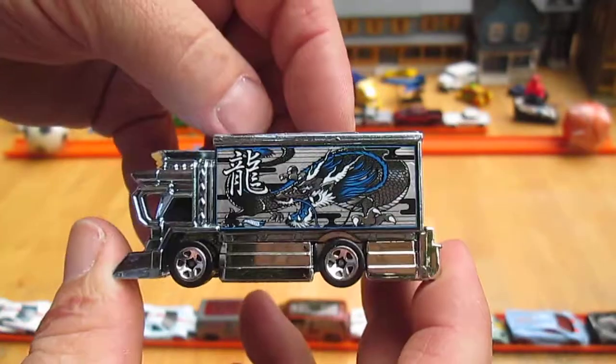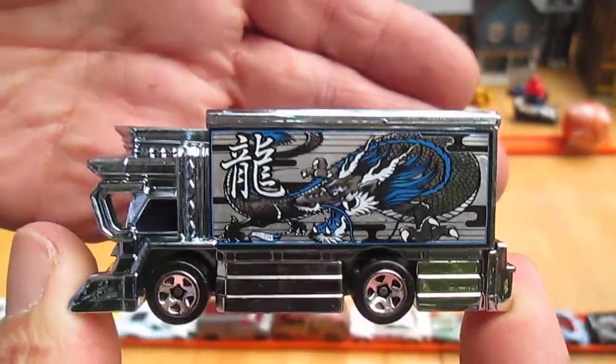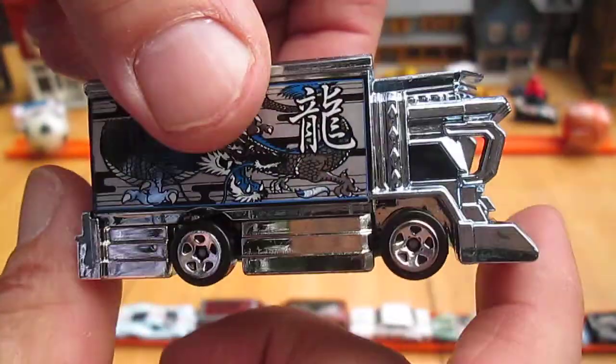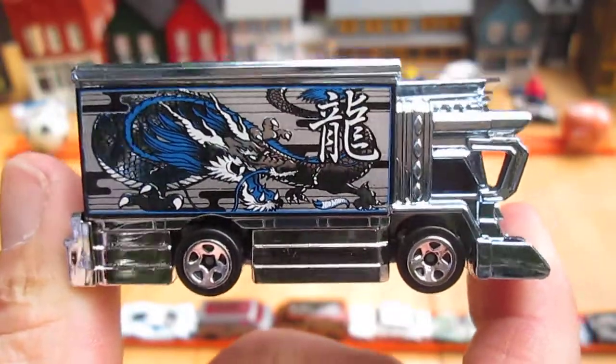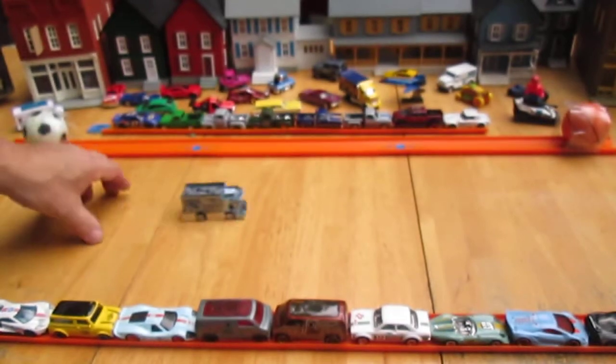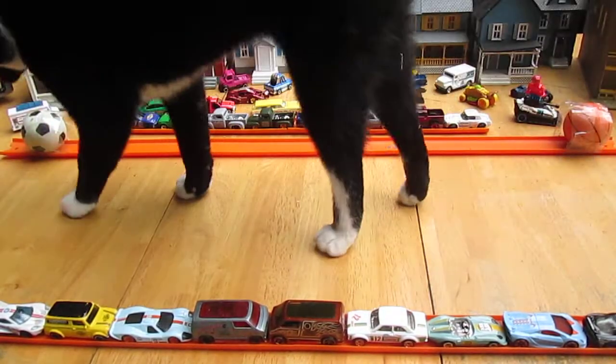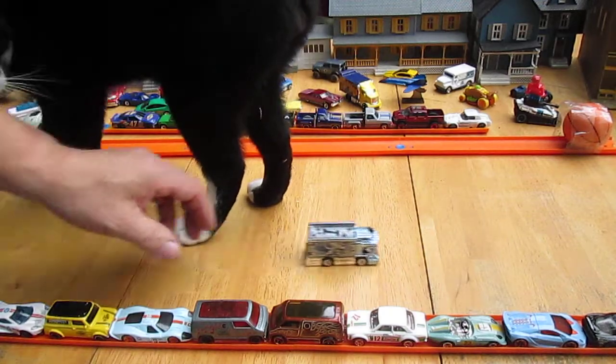All four wheels roll well. It's a cool looking vehicle, that's for sure. And it rolls straight. Well, hello there, neighborhood cat. You here to see the video?